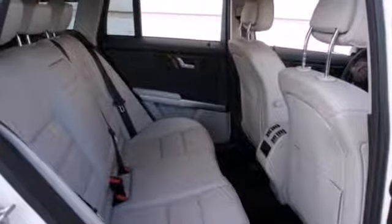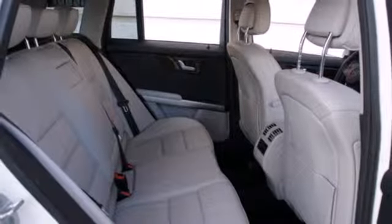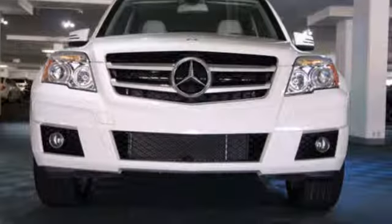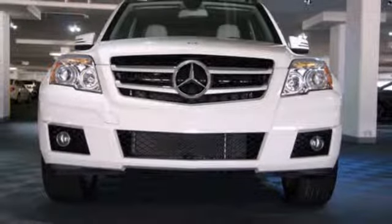The cabin of this GLK Class is exquisitely detailed and dramatically designed, with sleek high-tech instrumentation, rich wood and only the finest appointments. Come on in today and see it for yourself.